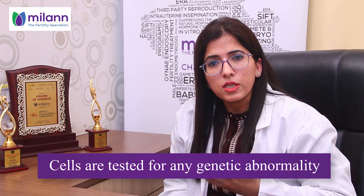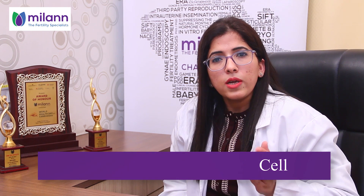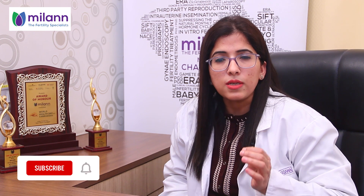The amniotic fluid contains baby cells, which are separated from the fluid in the lab, grown further, and then tested for any genetic abnormality. Test results are usually available within two weeks. Overall, amniocentesis is a simple and safe daycare procedure.